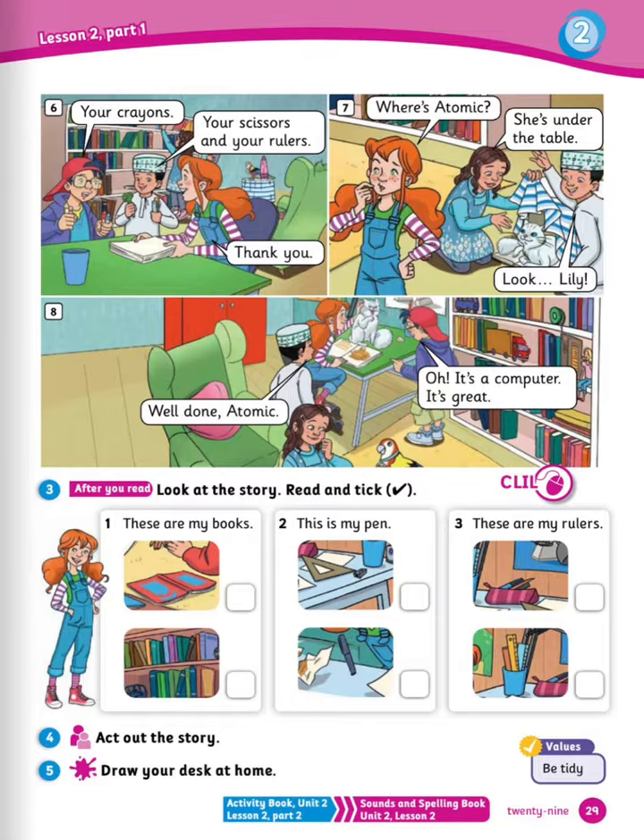Number 7: where is Atomic? She's under the table. Look, Lily. Number 8: oh, it's a computer! It's great. Well done, Atomic. Wonderful.